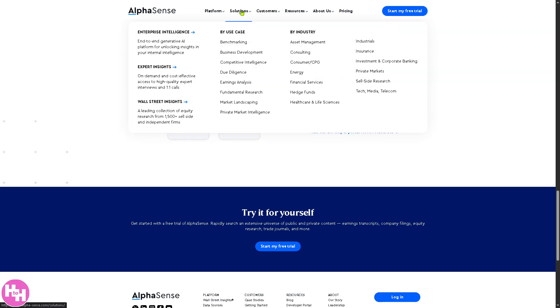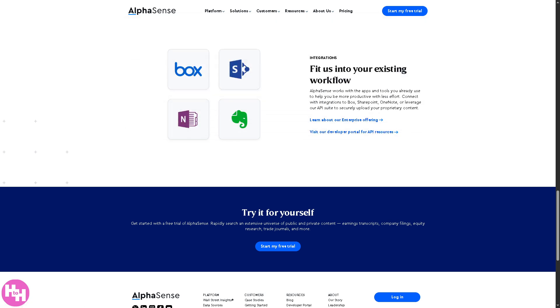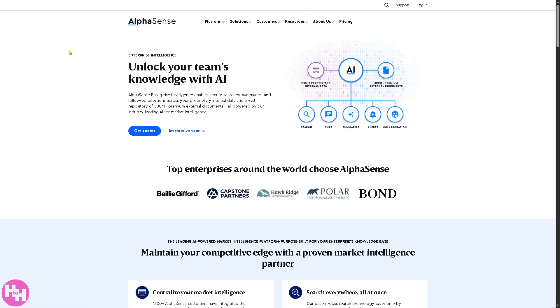Moving to Solutions, there are three major sections. First is Enterprise Intelligence — an all-in-one generative AI platform that helps companies extract valuable insights from their internal data like meeting notes, transcripts, reports, and emails. It helps teams make faster, smarter decisions by surfacing patterns, trends, and risks, using AI to analyze and summarize large volumes of unstructured data.